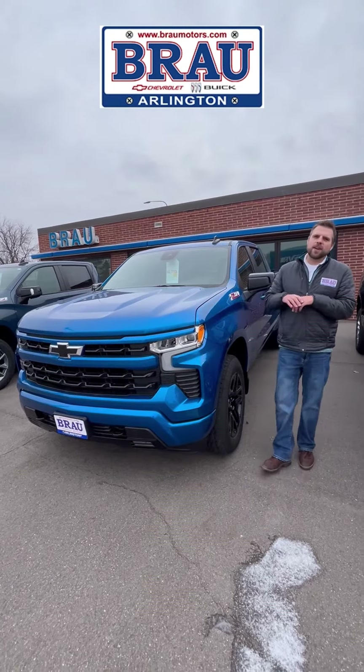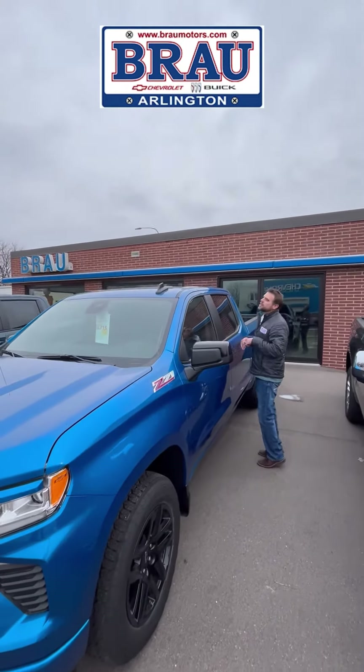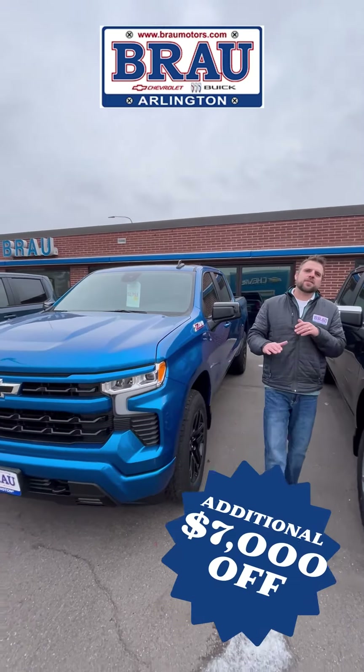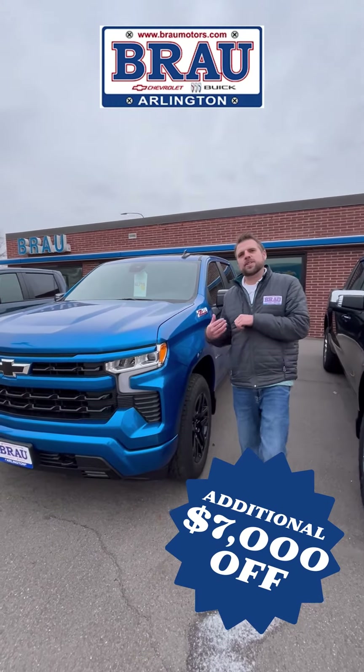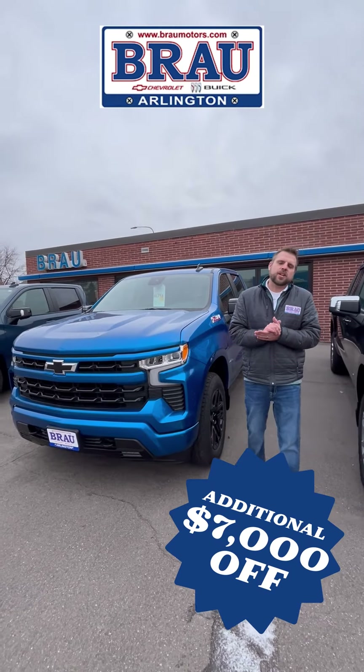Great news — we repaired everything up here on this truck, except we're doing two on the hood up here. So we are passing along a discount of $7,000 off the price of this truck with the hail repaired. Plus you've got $2,500 in rebates from Chevrolet right now.